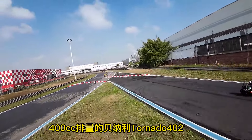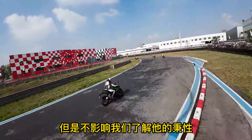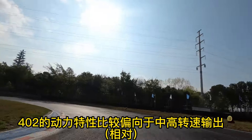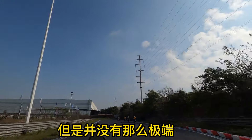雨后的成都赛道还非常潮湿，加上这个赛道是卡丁车赛道，400cc排量的贝纳利Tornado 402在这个赛道有点放不开，但是不影响我们了解它的秉性。402的动力特性比较偏向于中高转速输出，转速的中后段发力比较有力，但是并没有那么极端。